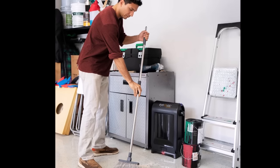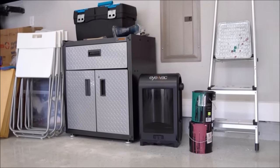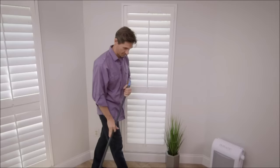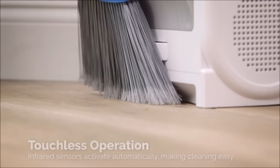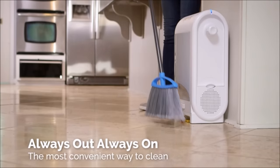It's ideal for busy environments — professionals in hair salons, boutiques, kitchens, and small businesses will find it invaluable for maintaining cleanliness. Equipped with two high-efficiency filters, it purifies the air, ensuring a clean and fresh environment. The touchless operation driven by infrared sensors streamlines the cleaning process, making it efficient and effortless. The iVac Pro is the ultimate tool for maintaining a pristine and hygienic space.